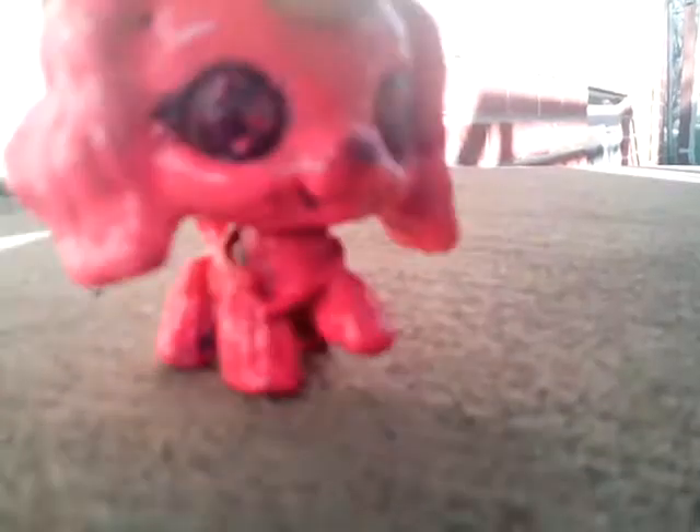Guys, today I'm going to be showing you my Shopkins collection, updated version, because I got some more lately.